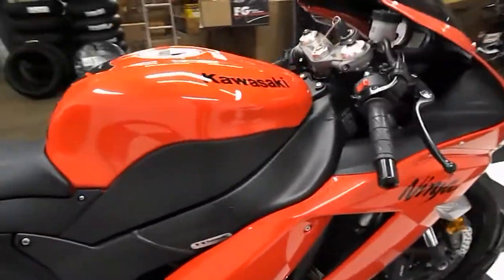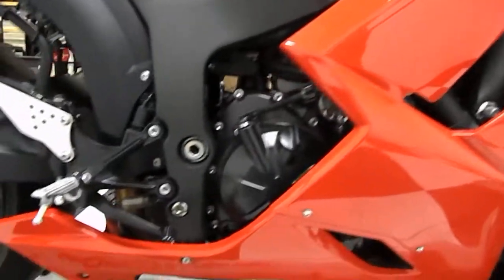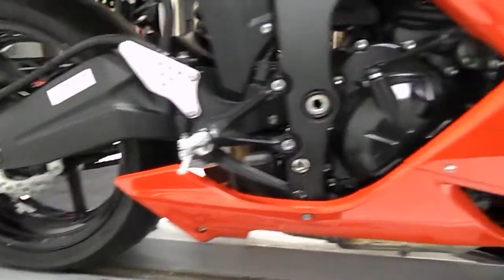Very, very clean bike. No rips or tears in the seat. This bike is in near showroom quality.